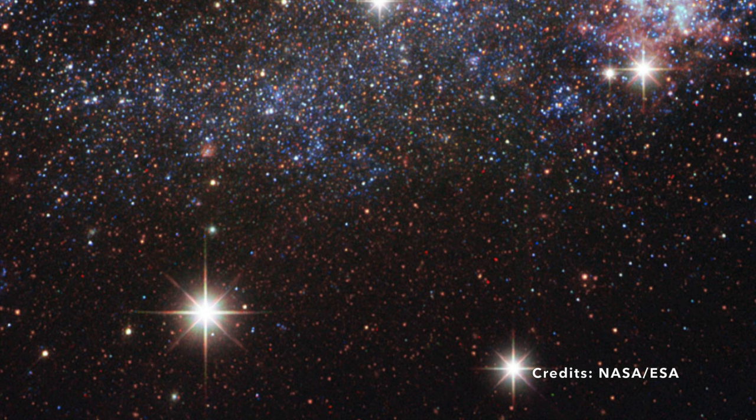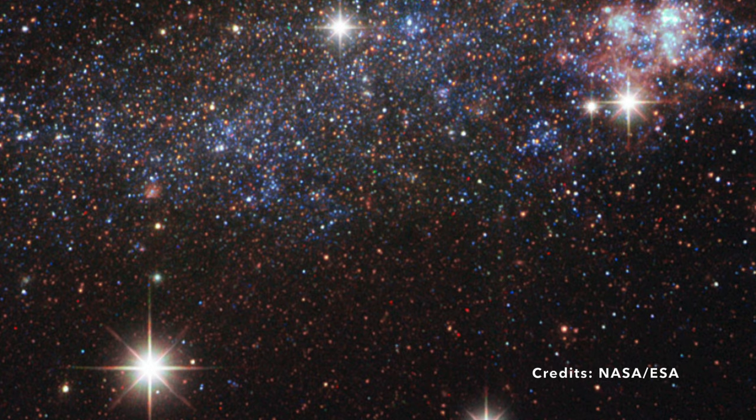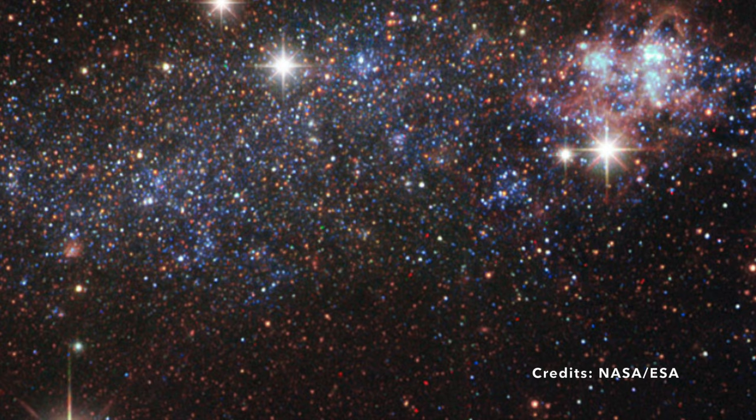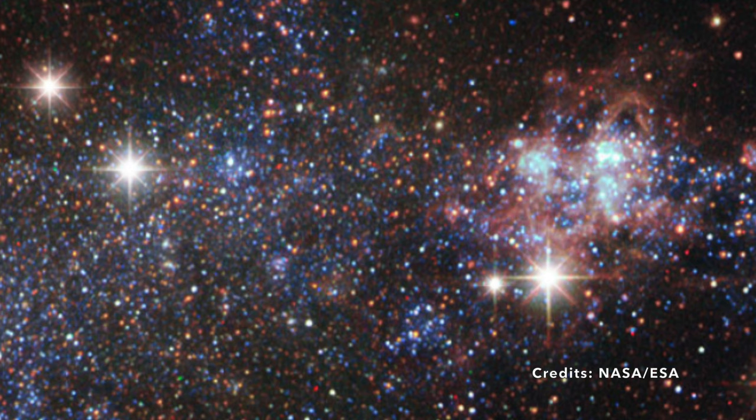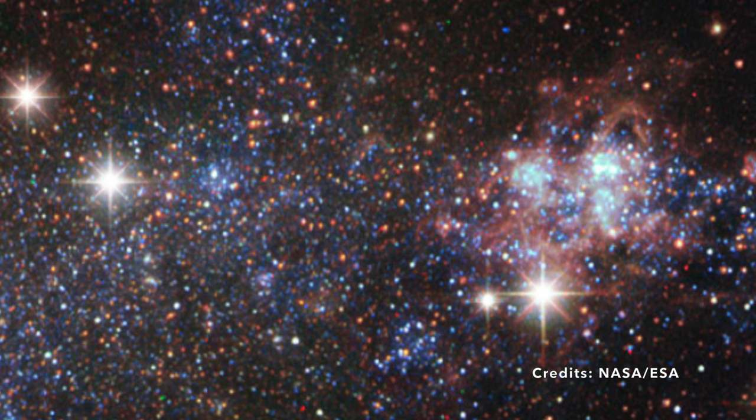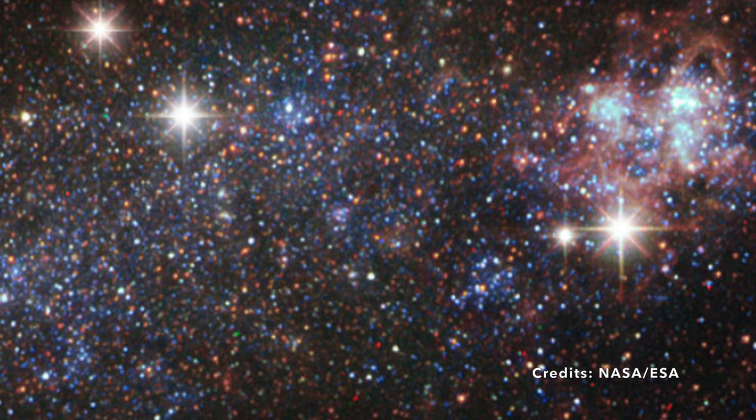NGC 5408, residing in the Centaurus constellation, was first jotted down by the English polymath John Herschel in June 1834. But there's a twist. For the longest time, it was masquerading as something else. Astronomers for years assumed it to be a planetary nebula — essentially an expelled, glowing shell of gas and dust from an old, dying star. But NGC 5408 had other plans, and later revealed its true identity as an irregular galaxy situated approximately 16 million light-years from our home planet.